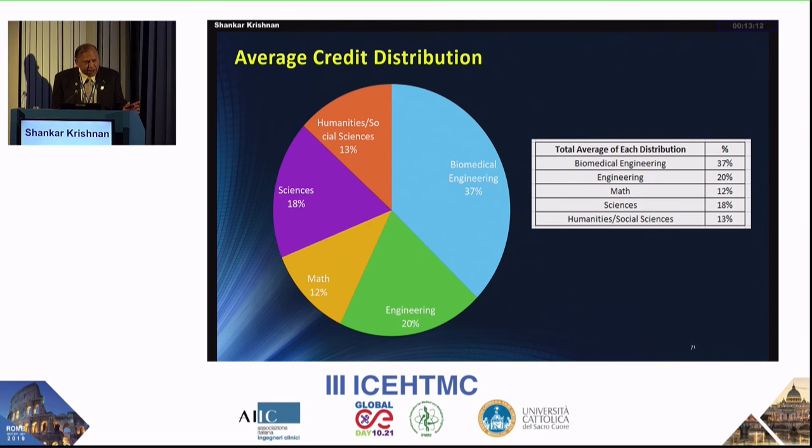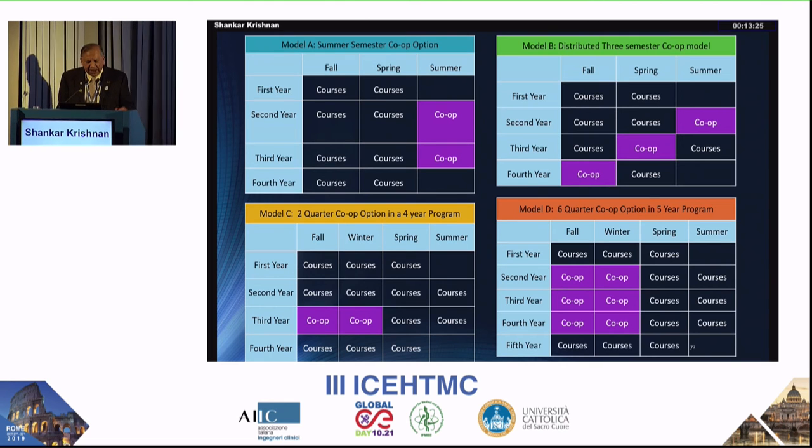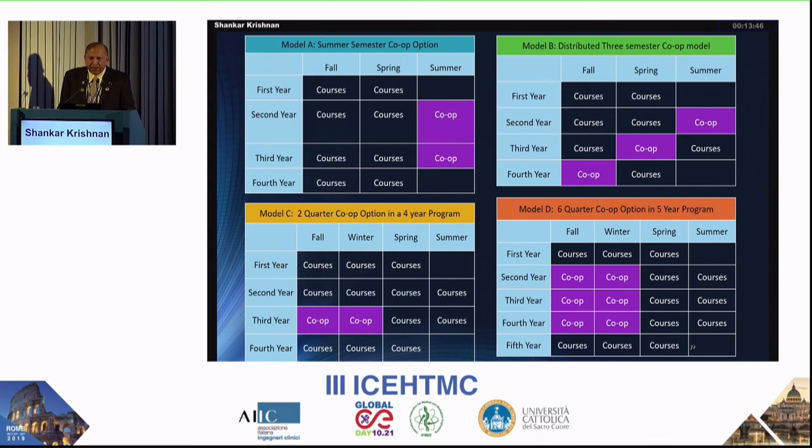The average credit distribution should have biomedical engineering and engineering at about 60%, math and sciences at about 30%, and humanities at about 13–15%. Regarding co-ops and internships, you can have a summer model, or in my model students go during spring of their junior year and fall of their senior year, with an optional co-op in the sophomore year summer. By graduation, students have one year of training.